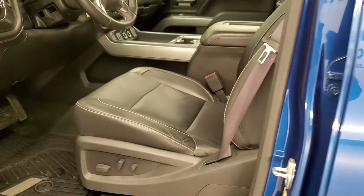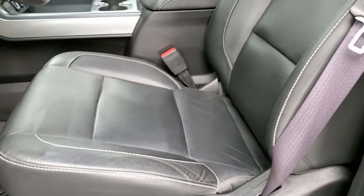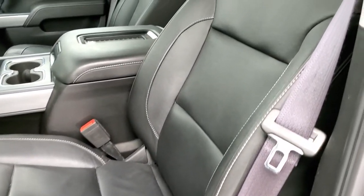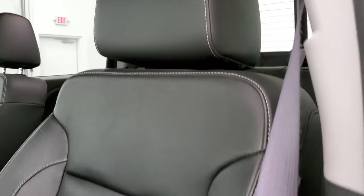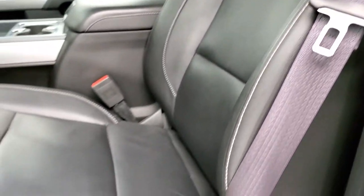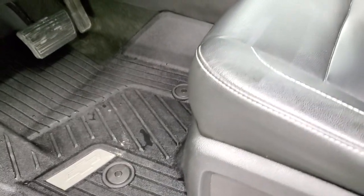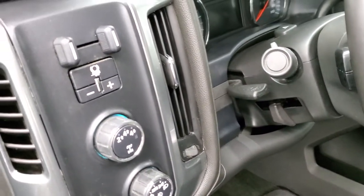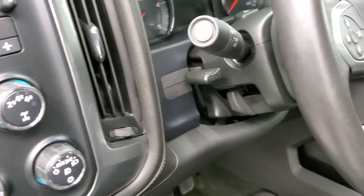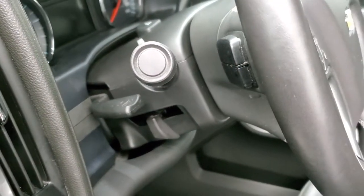Inside, the LTZ package gives you the black leather interior. There are no rips or tears on the seats — they are in excellent shape — with white stitching. Both front seats are heated. You get factory all-weather floor mats throughout, auto headlamps, push-button four-wheel drive, factory brake controller, tilt and telescopic steering wheel, and audio controls on the back of the steering wheel.